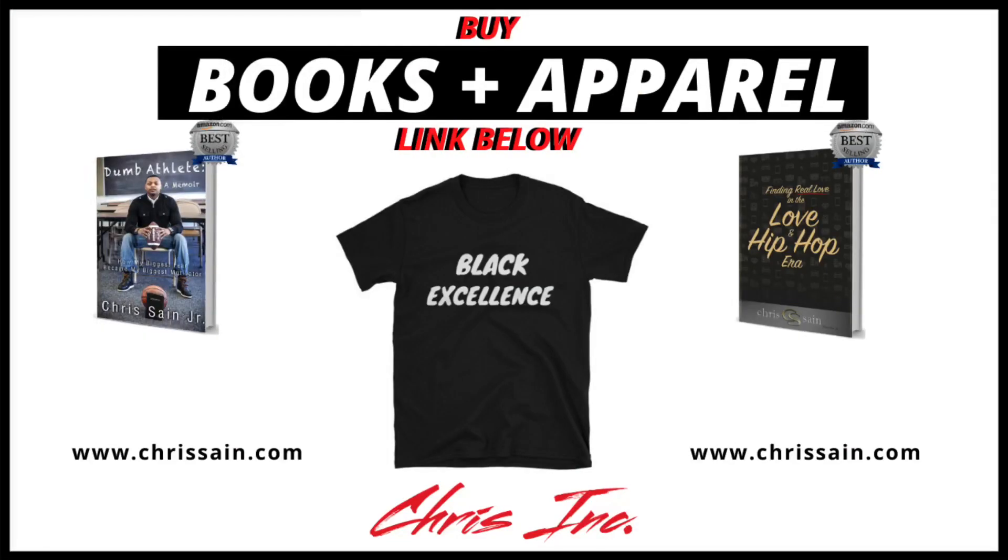I want to tell you guys to keep crushing it, keep doing your thing, keep following the channel because we're going to the top together. If you've got questions, leave them in my comments below and I'll add them to my next video. I make videos like this every week, so if you liked this one, make sure you check out the next one. Most people see the end result; very few consider the journey. Don't forget to like, subscribe to the channel, grab some free stock using my link below, and I'll see you guys in the next one.